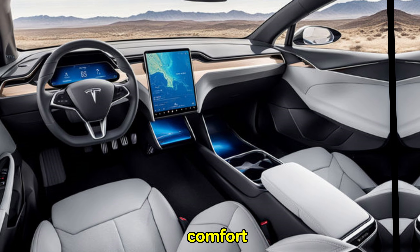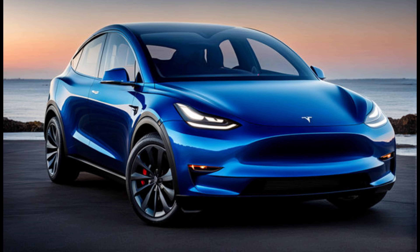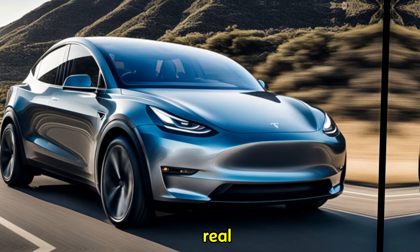Features like ventilated seats and ambient lighting could also become standard, further elevating the comfort level. Now let's talk about the real thrill — performance.